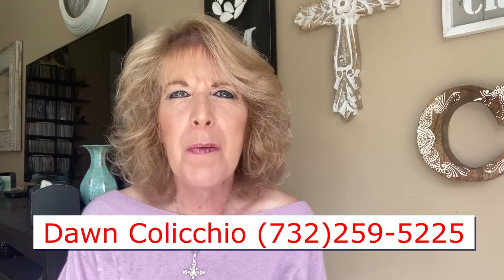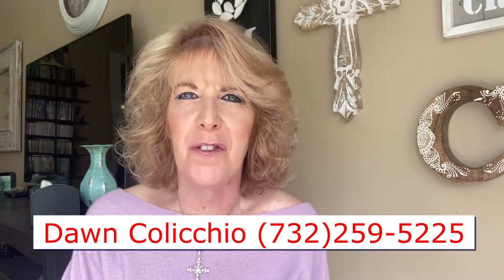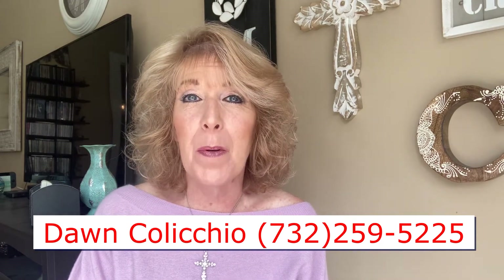Hey everybody, it's Dawn Colicchio from Remax Diamond Realtors right here in Central New Jersey. Thank you so much for stopping by my channel today. I always love seeing you guys.